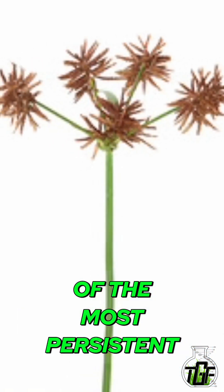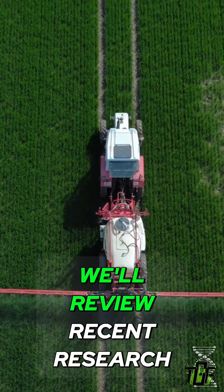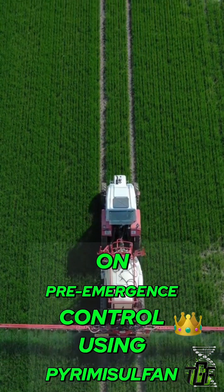Purple nutsedge is one of the most persistent and problematic weeds in turfgrass systems. In this video, we'll review recent research on pre-emergence control using pyrimisulfan.